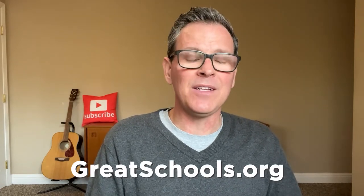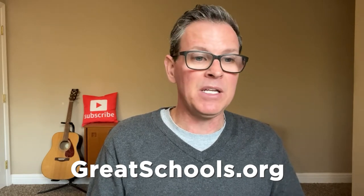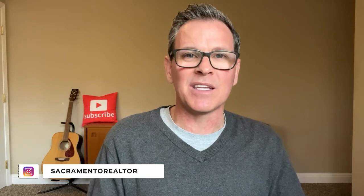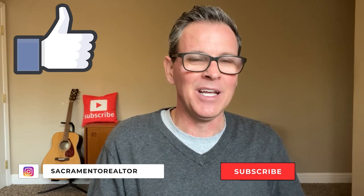I hope you got some value out of today's video. If school rankings are important to you, check out greatschools.org — you can type in any home address and it'll tell you the assigned schools for that house or neighborhood. If you got value out of this video, please hit the like button and consider subscribing. Hope you have an awesome day and I look forward to seeing you in the next video.